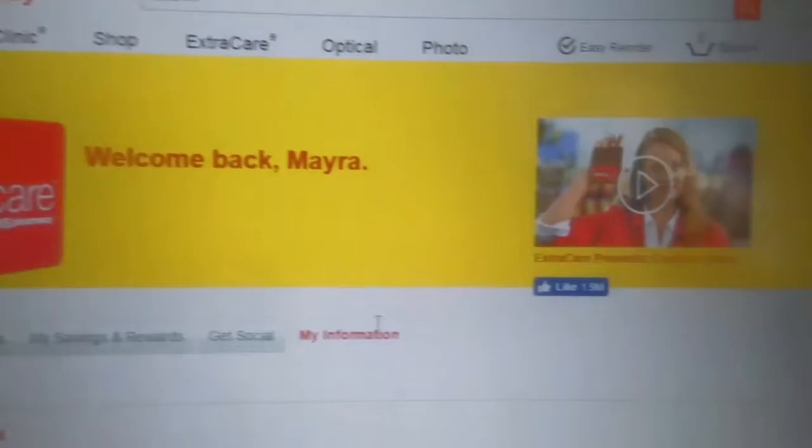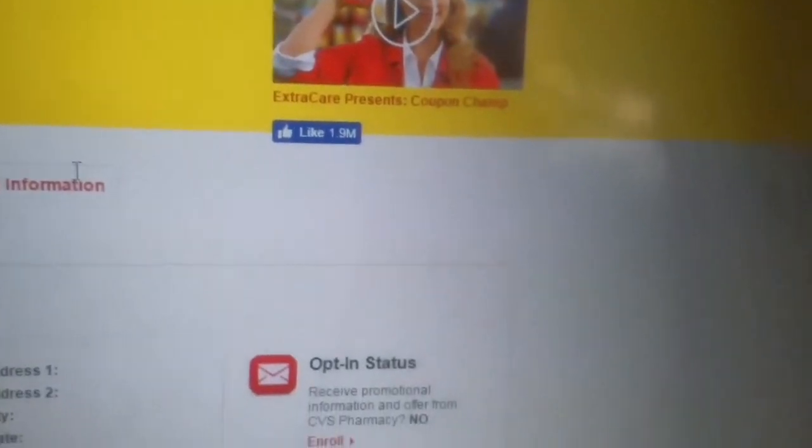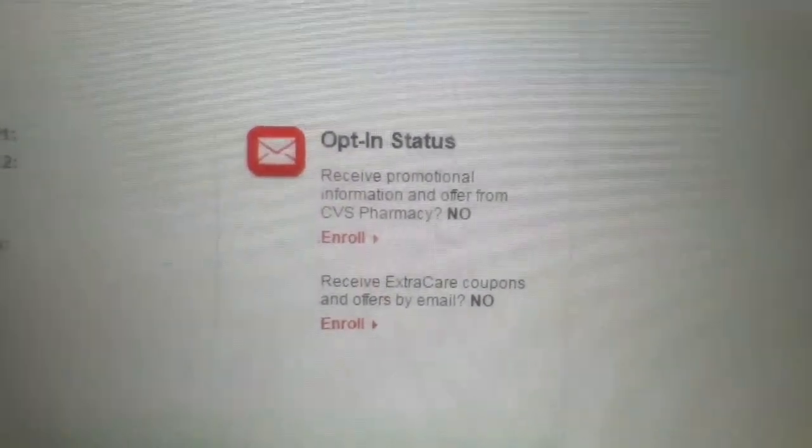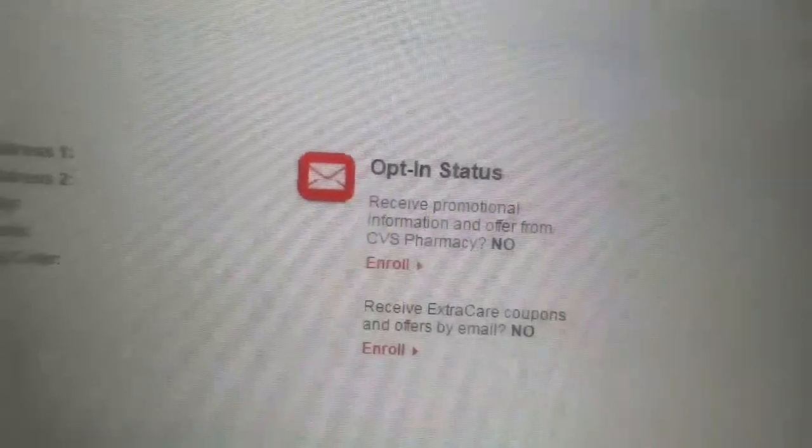So then this page comes up. You want to go to the right-hand side of the page, and there is a section called Opted-in Status. Here you have the option of enrolling in both mail and email coupons.